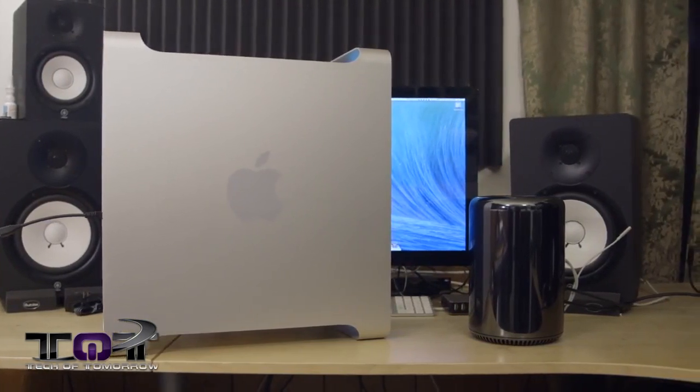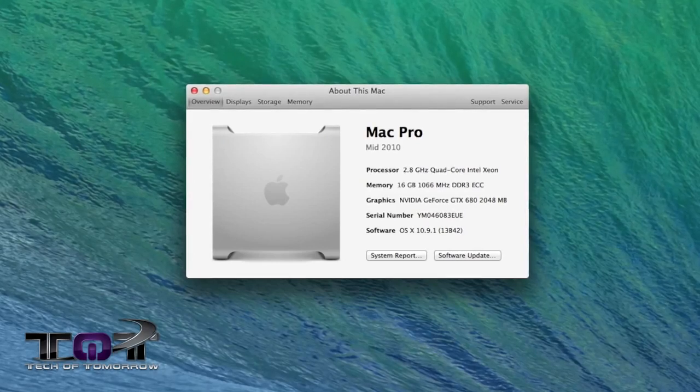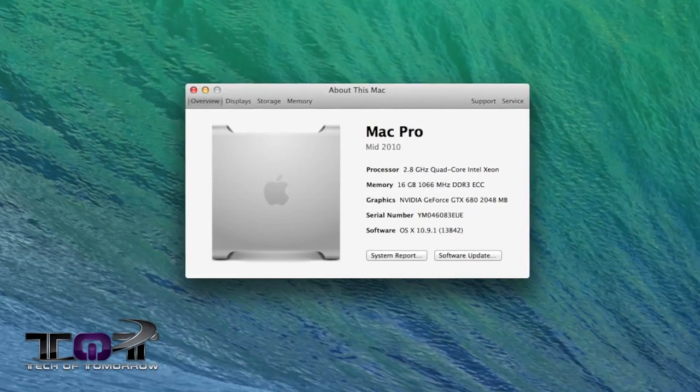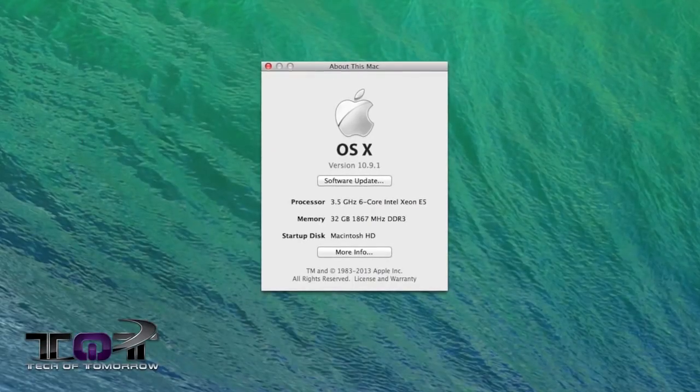Now, some people out there are going to be like, oh, it's Mac stuff, we don't really care — but a lot of people out there actually own this machine. Mine, the old one, is the 2010 quad core 2.8 version. The one we're testing against, the new one, is a 3.5 and is the six core processor. So there are some differences there, but a lot of people out there actually do own this 2010 machine.